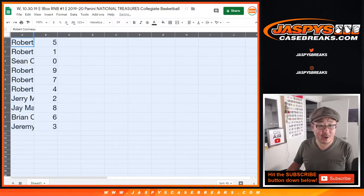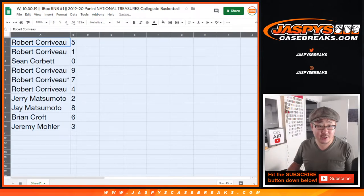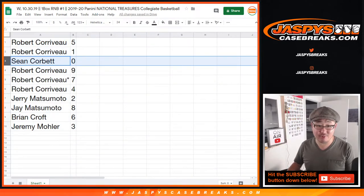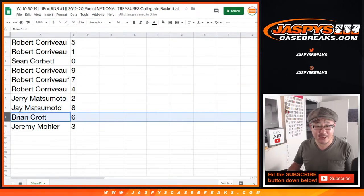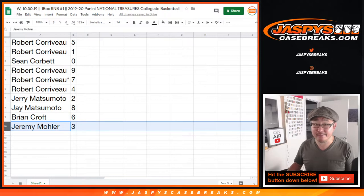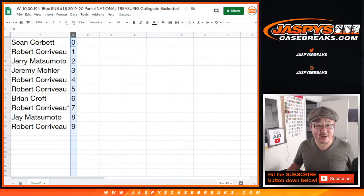So Robert with five and one, Sean with zero, Robert with nine, seven, four, Jerry with two and eight, Brian with six, Jeremy 33 with three. Let's order these by number.